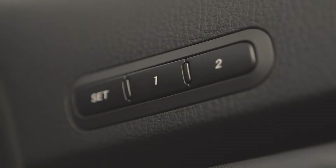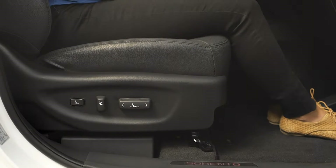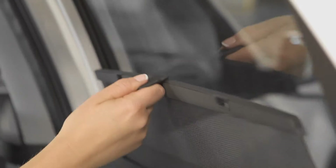This KX4 model also features a driver's seat memory function, enabling the driver to save up to two different seating positions, and rear side window blinds which protect passengers in the rear from direct sunlight and offer privacy too.